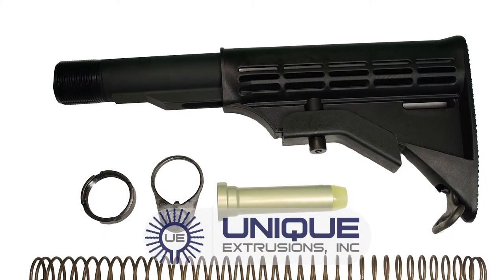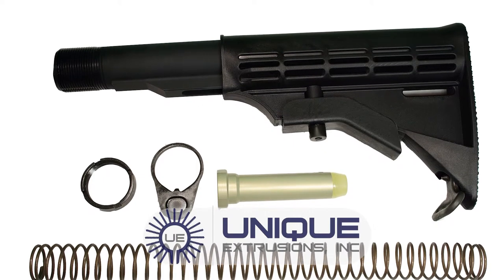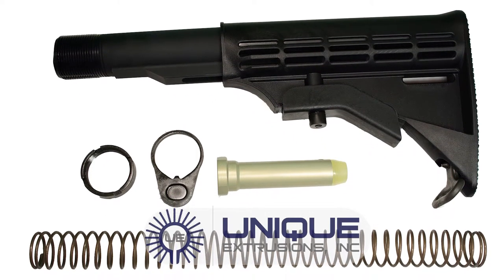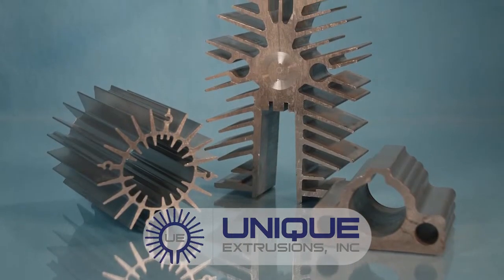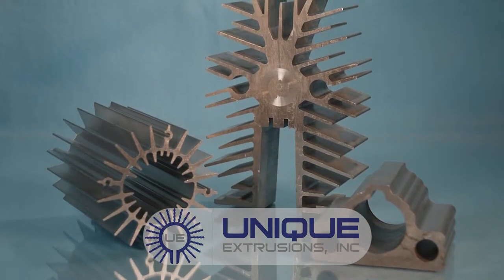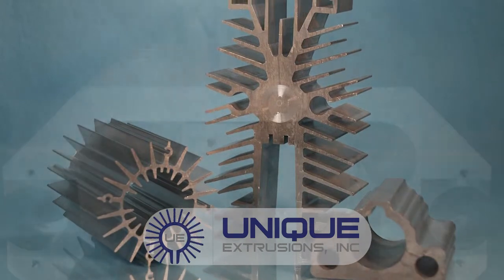Unique Extrusions can extrude the smallest miniature up to a 20-inch circle size, extruding the simplest to the most intricate shapes. We have the capability to extrude tight tolerances along with the most comprehensive alloy selection in the industry.